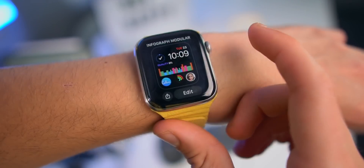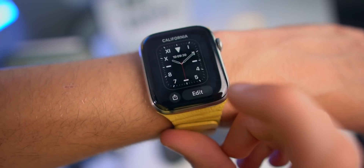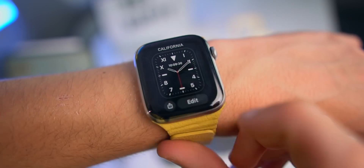Whichever watch face you actually want, this share button will always be right there, and you will actually be able to share it. This is awesome.